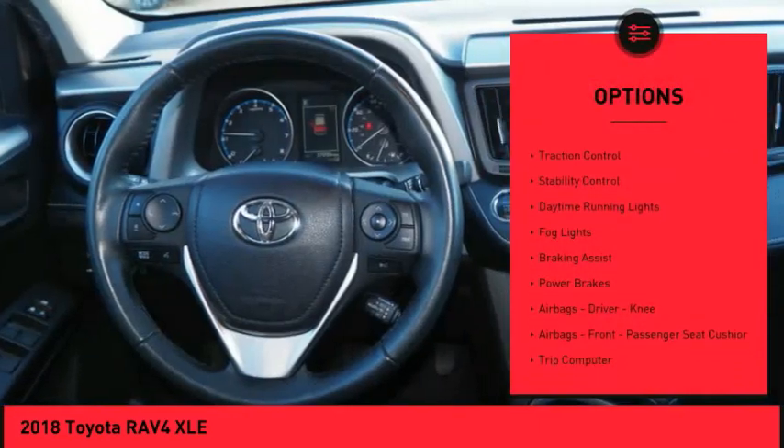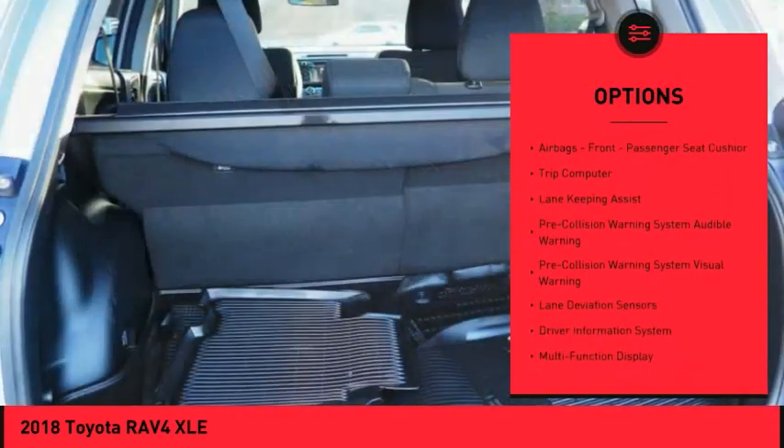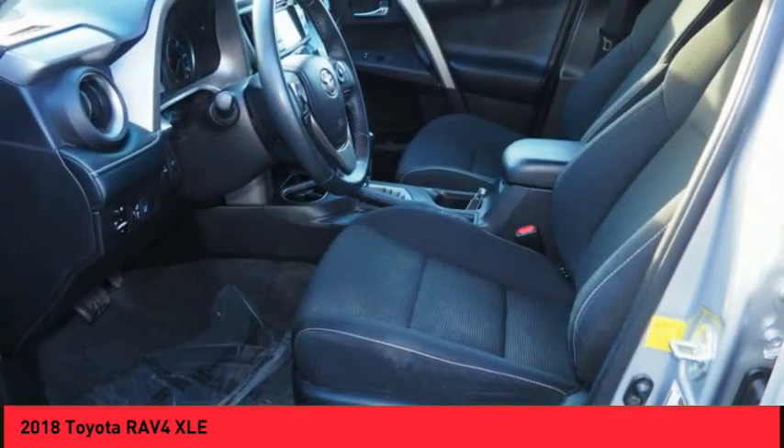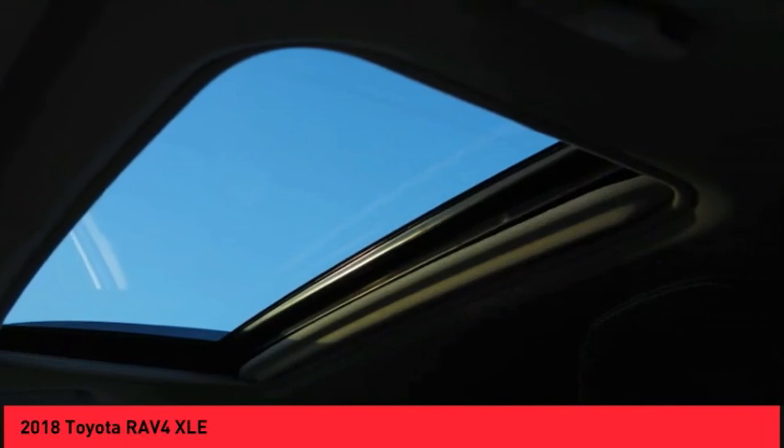Power windows with safety reverse, traction control, stability control, daytime running lights, fog lights, braking assist, power brakes, airbags — driver, knee airbags, front passenger seat cushion, trip computer.